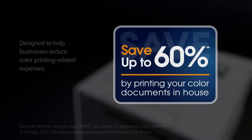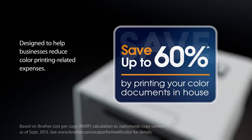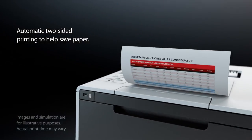The Brother HLL8350CDW Color Laser Printer was designed to help businesses reduce color printing-related expenses. Print two times more with high-yield 3,500-page replacement color toner cartridges. Automatic two-sided printing helps save paper.